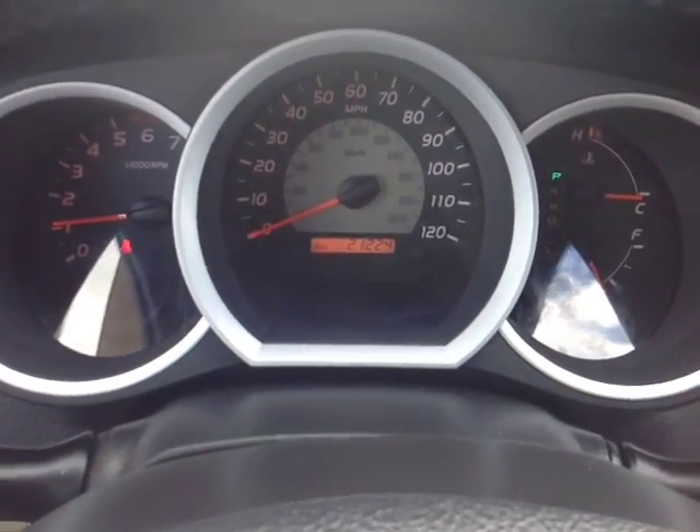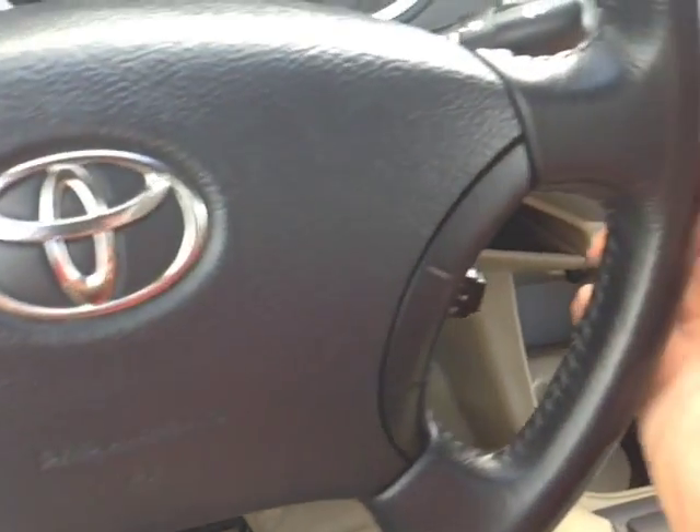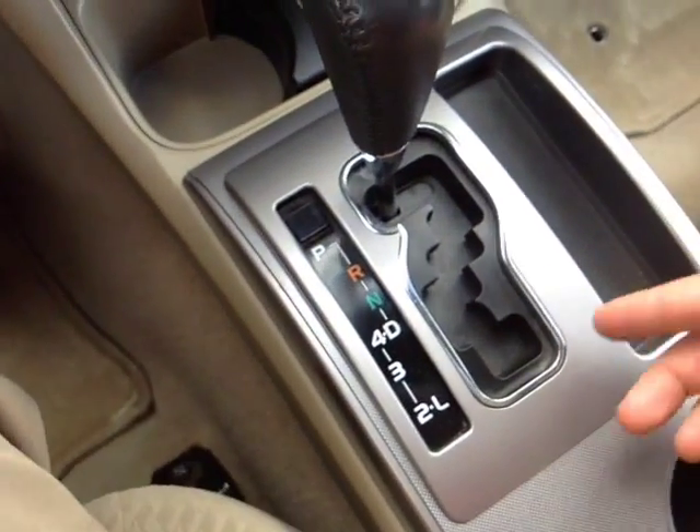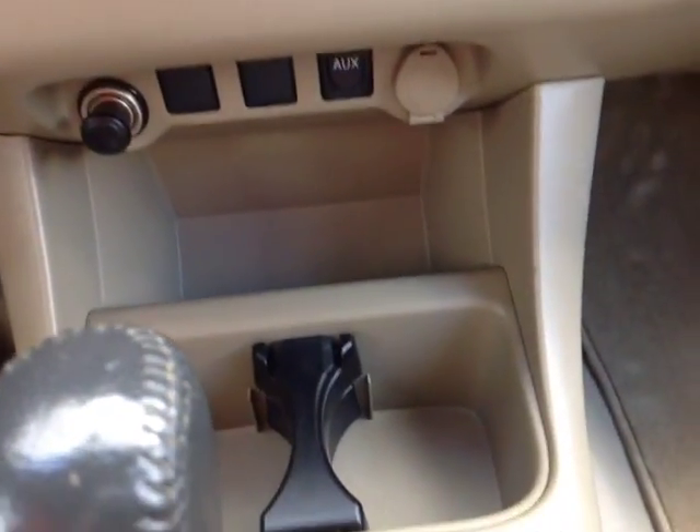Lighting for your very well animated instrument panel is there too. All your trip information is displayed, with 21,224 on the odometer. Volume, track, and mode adjust on the left side of the wheel; on the right side, cruise control. Down low is a gated shifter with drive, 4, 3, 2, and low so you can go through all those gears.